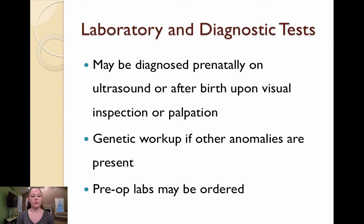Laboratory and diagnostic tests for cleft lip and palate are minimal. It may be diagnosed prenatally on ultrasound or after birth upon visual inspection or palpation. A genetic workup or labs may be ordered if other anomalies are present. Pre-op labs may be ordered, though there is usually minimal blood loss during the repairs.